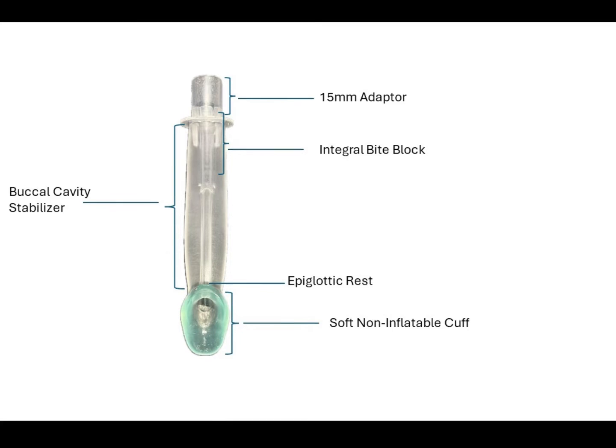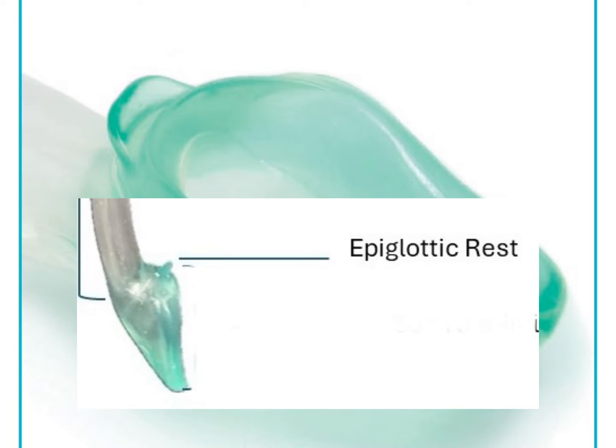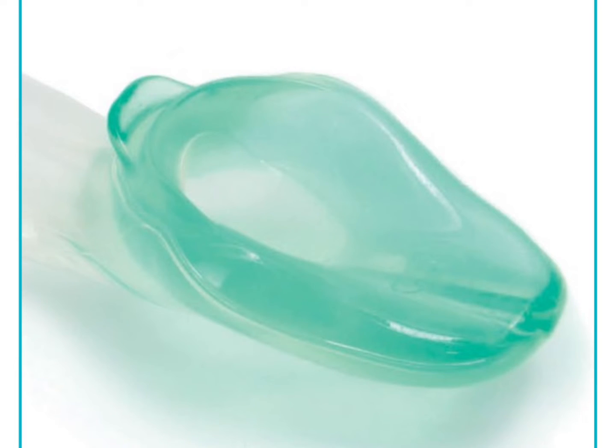The neonatal iGEL also has an epiglottic rest. This is an artificial epiglottis and a protective ridge to help prevent the epiglottis from folding down or obstructing the distal opening of the airway. The epiglottic ridge at the proximal end of the bowl rests at the base of the tongue, thus keeping the device from moving upwards out of position and the tip from moving out of the upper esophagus. Finally, the neonatal iGEL has a soft, non-inflatable cuff.